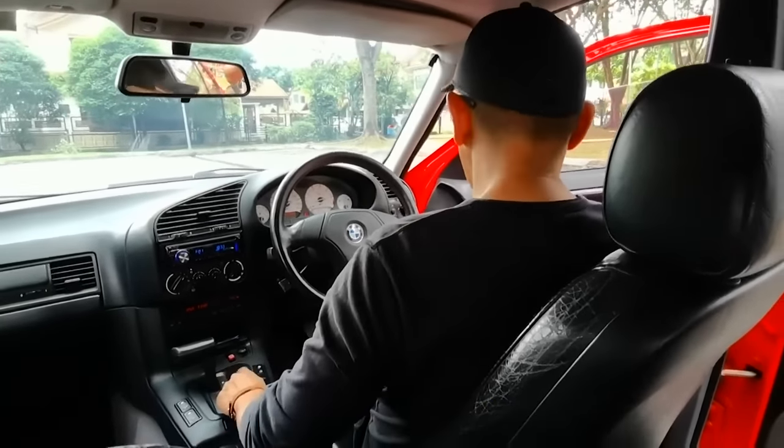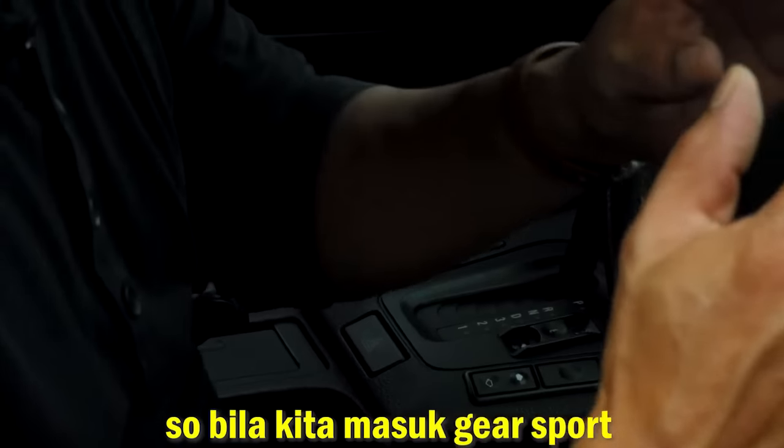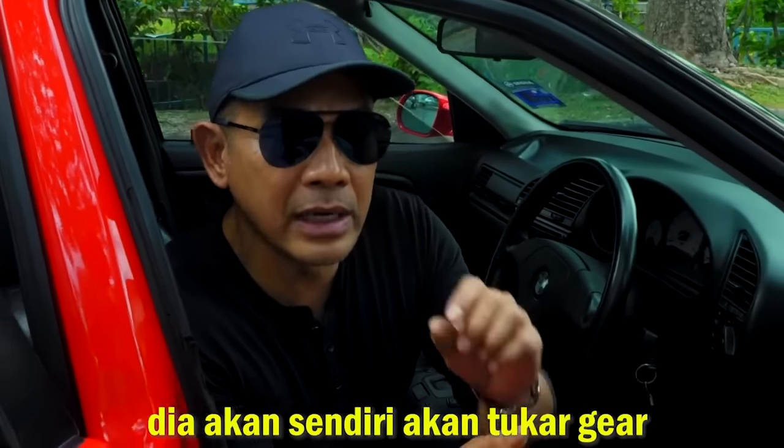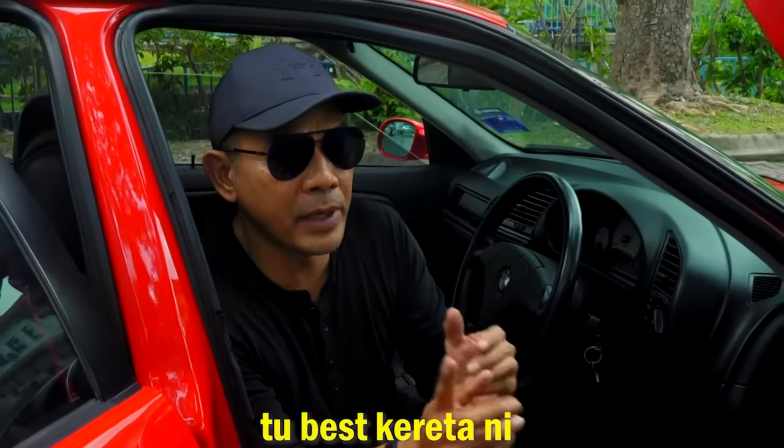Kat sini, dia boleh control dia. Bila kita masuk dia sports, bila kita bawa dia dan nak masuk corner, dia akan sendiri tukar gear. Itu best kita ni.